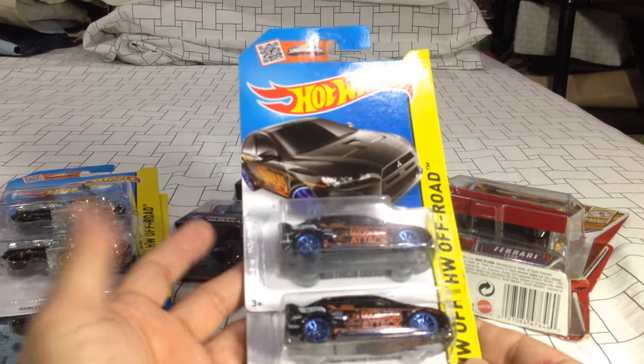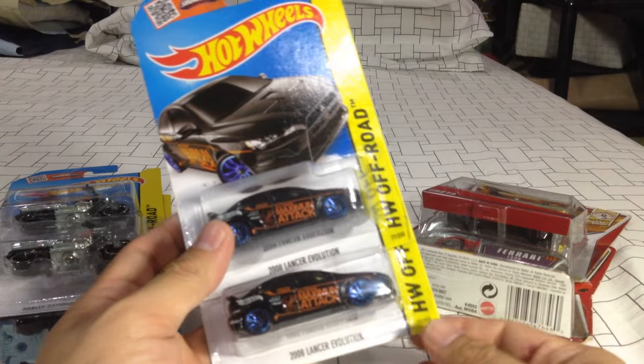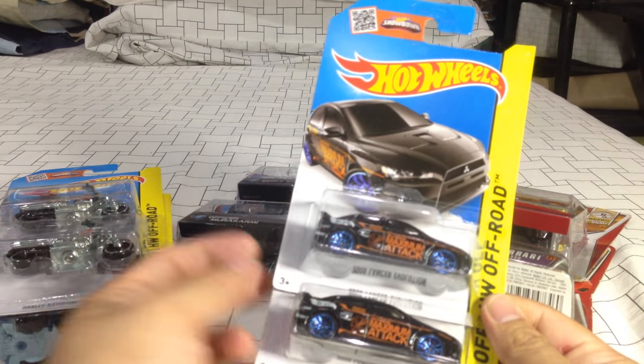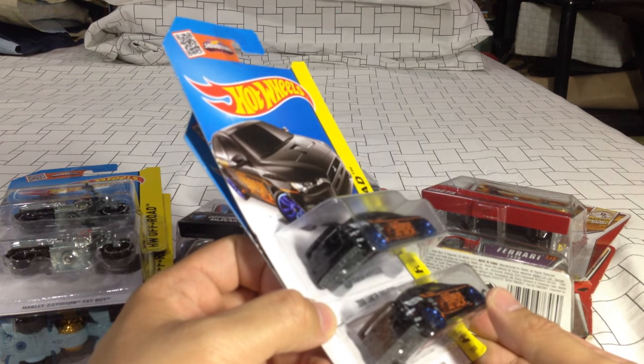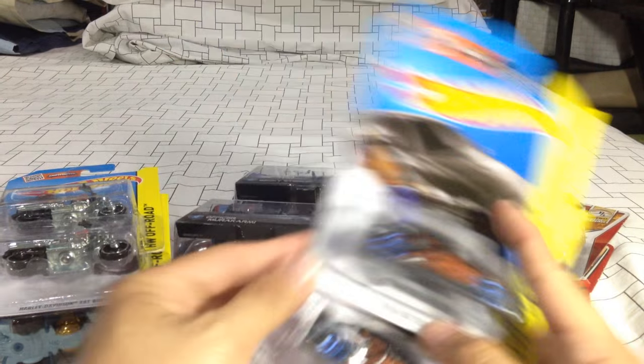It's not a super. I'm hoping I can still get the super at a local hobby shop if it's still available — people were buying this for a ridiculous price, like $30 for the super treasure hunt. But the regular version looks great in its own way.